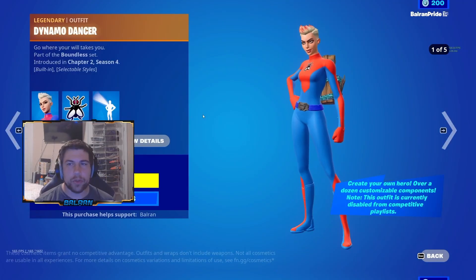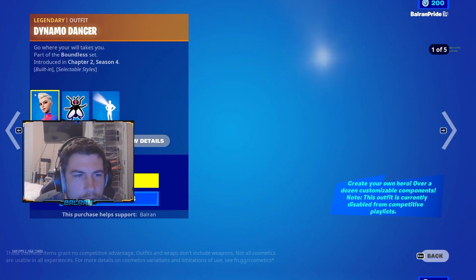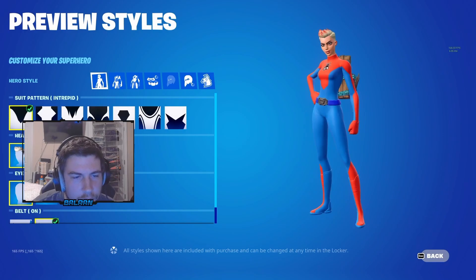Here's another one — Dynamo Dancer. Interesting. Even the light off the chest, that's pretty clean. Different styles once again.